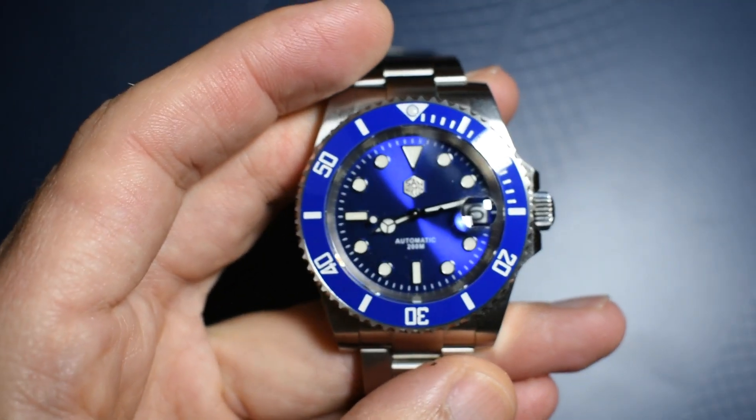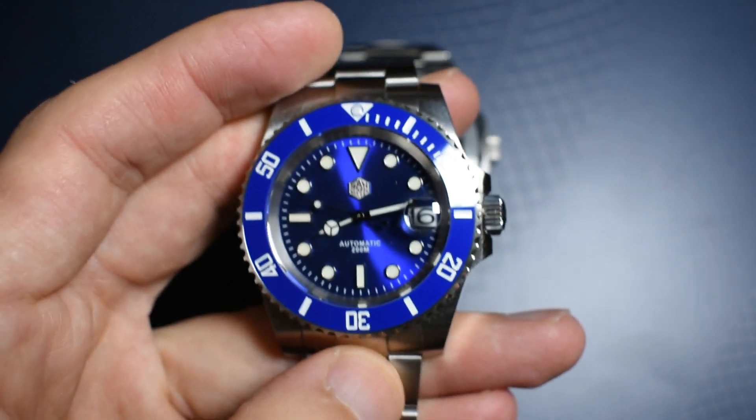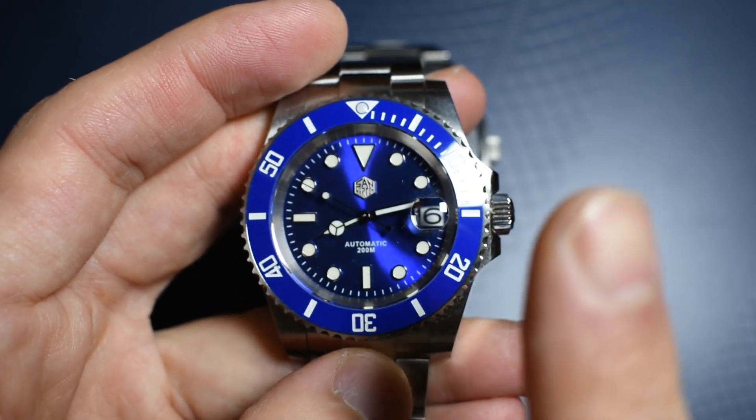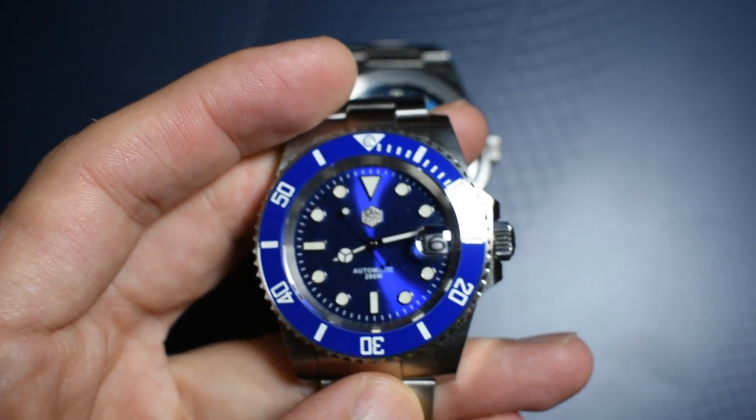So if you want to participate in the contest to win this watch, I'm going to be leaving a link up here — a little card — so you can go to the video and let me know if you want to participate.